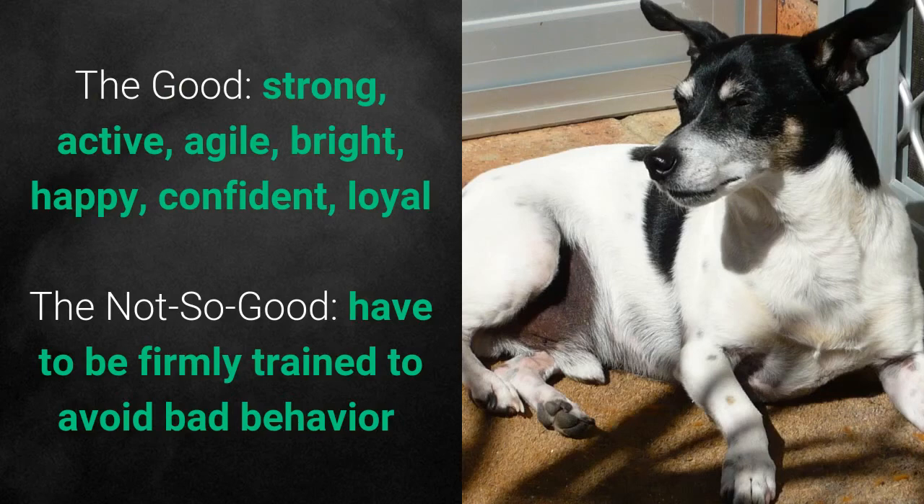What's good about these dogs is that they are strong, active, agile, bright, happy, confident, and loyal.